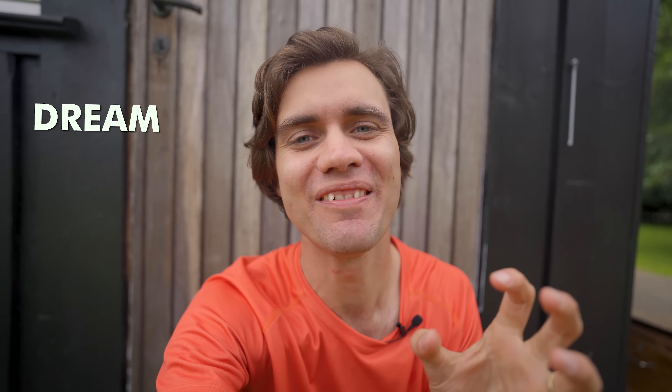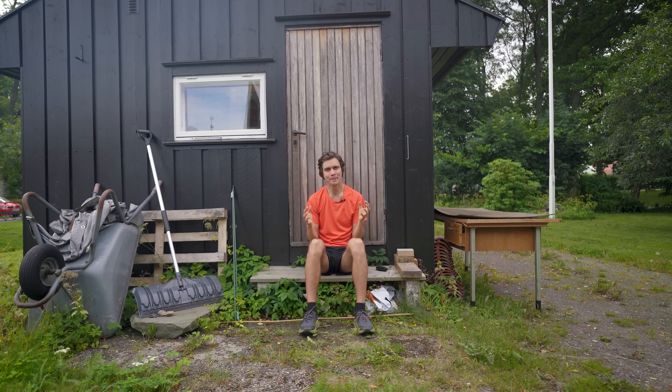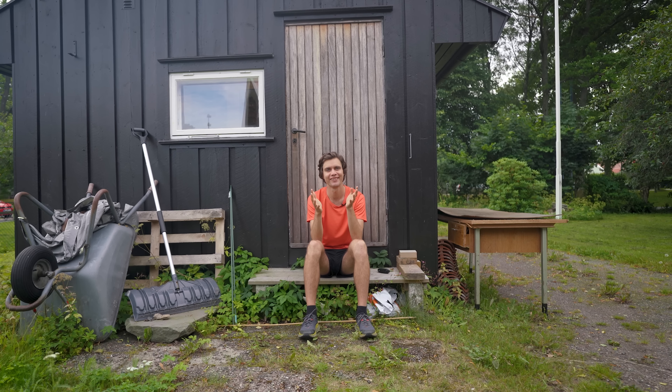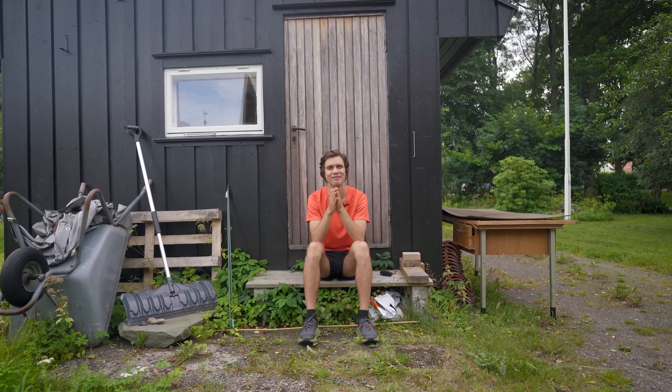I turned this old shed behind me, that doesn't look that much to the world from the outside, into my dream at-home endurance training studio. Today I will show you it and talk about why it's so important for me and how you can get the same kind of benefits from my home gym, even if you don't have any at-home training place yourself. By the end of the video I will inaugurate the pain cave by doing my favorite treadmill running session.